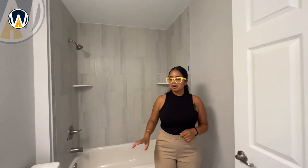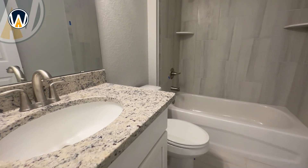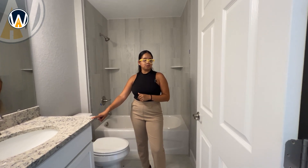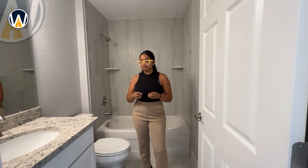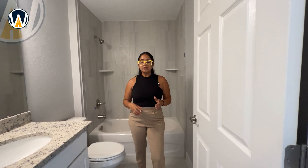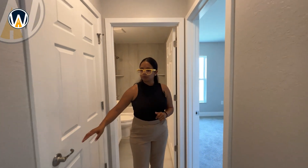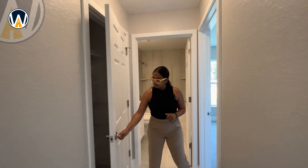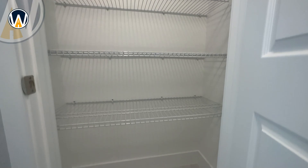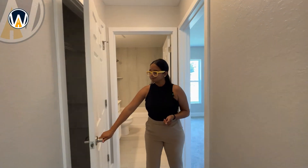This bathroom has one sink with a nice white countertop — actually a really pretty color that goes well with the floor of this home. Every builder does their own customization. Walking out of the bathroom, before we get to the other rooms and laundry area, we have a linen closet — which we all need and love — and it's pretty spacious.